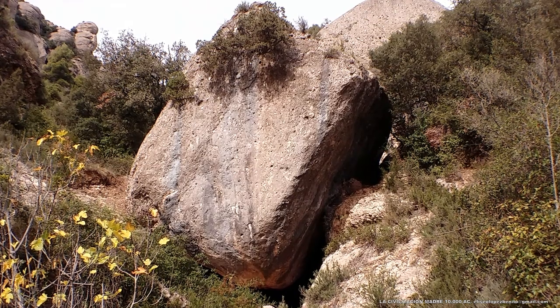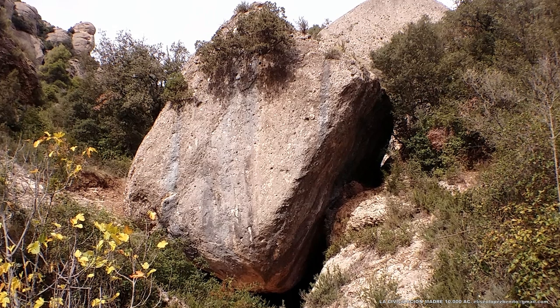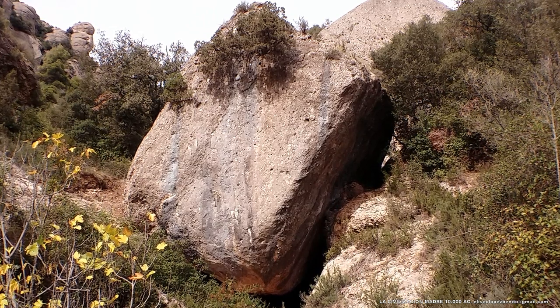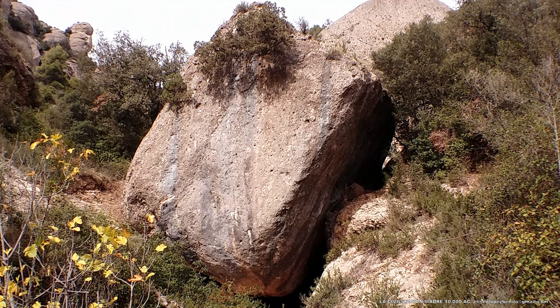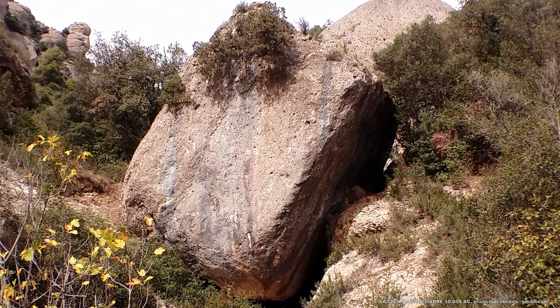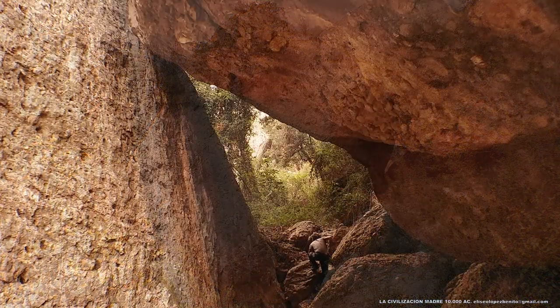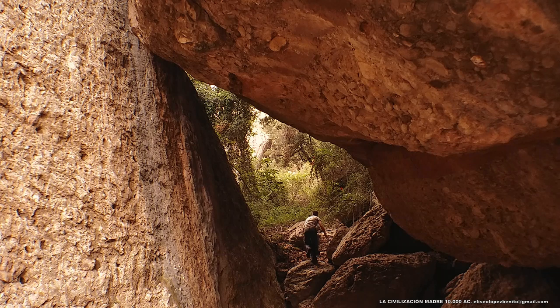El Templo de la Calavera no forma parte de ninguna publicación oficial, porque las autoridades culturales competentes de Barcelona han considerado y siguen considerando que todo lo que existe en Montserrat es obra de la casualidad de la naturaleza. Por lo que no cabe otro camino que el de buscar una reconversión de la razón, o seguiremos atrapados a una arqueología del absurdo, una arqueología de lo irracional.